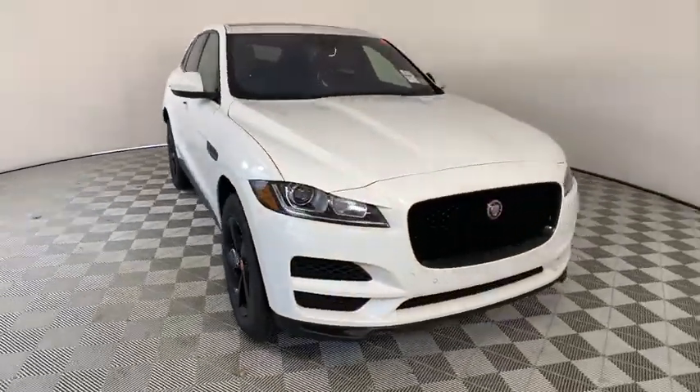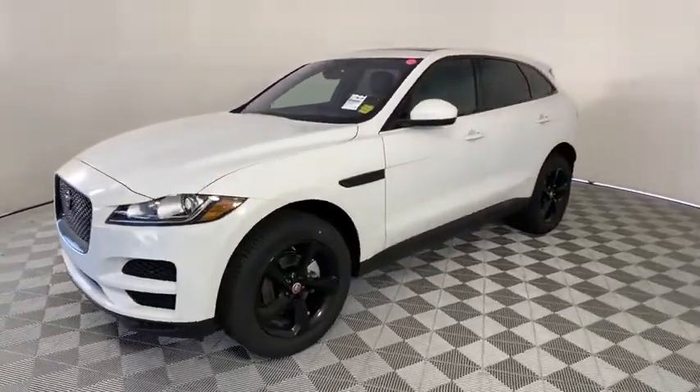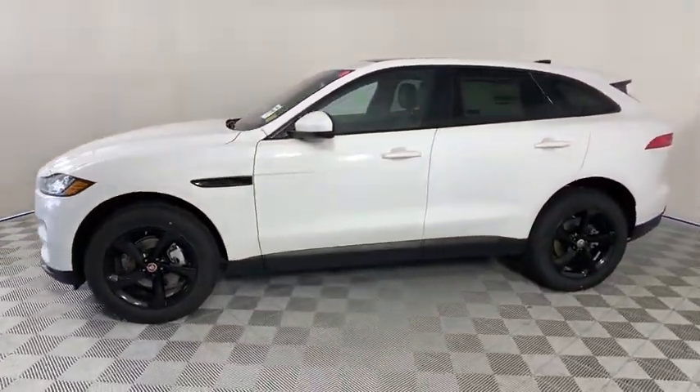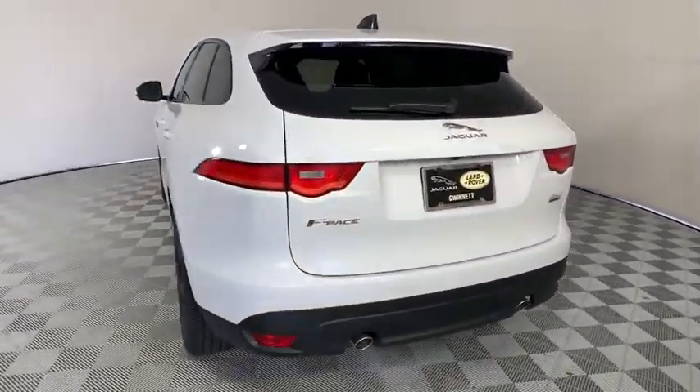Looking for the right vehicle? Check out the 2020 Jaguar F-Pace. The first Jaguar luxury performance SUV brings together sporty handling and dramatic beauty with everyday practicality and efficiency.